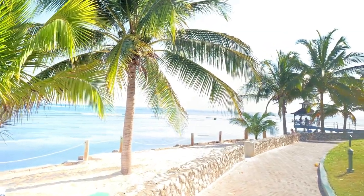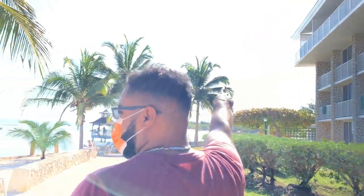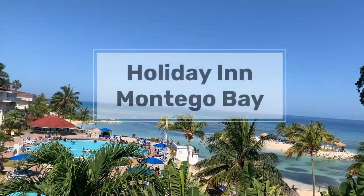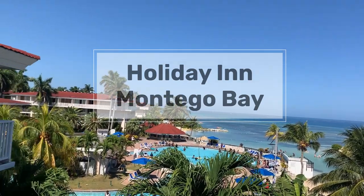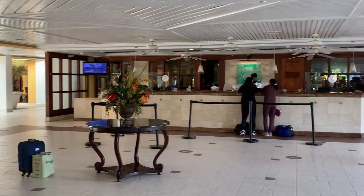Hey guys, what's up? This is LG from ShannonLG, and we're just going to take you through a really quick overview and review of the Holiday Inn Montego Bay Hotel. This is a really nice, simple, budget, all-inclusive hotel that's located just 10 minutes away from Sangster's International Airport in Montego Bay.